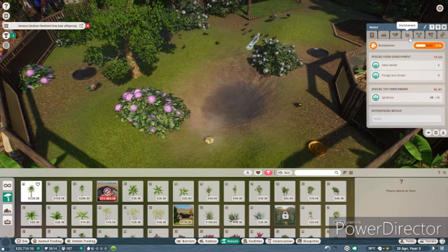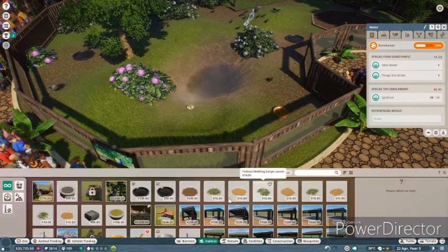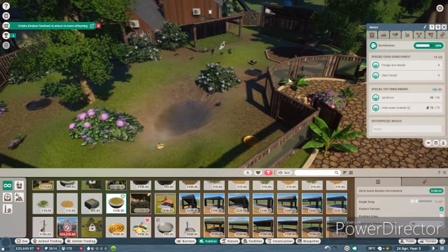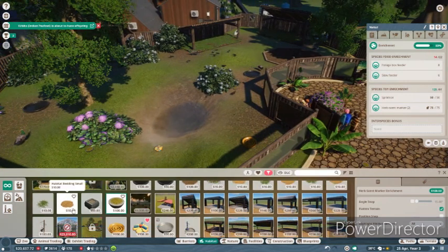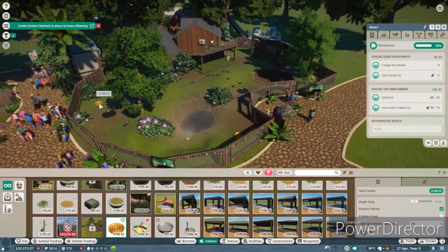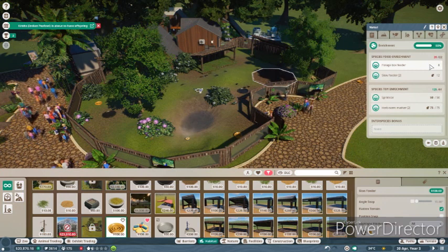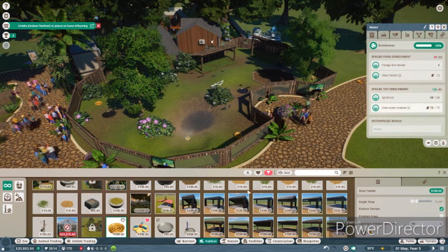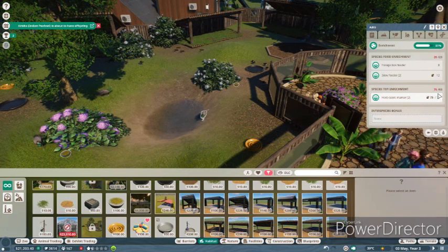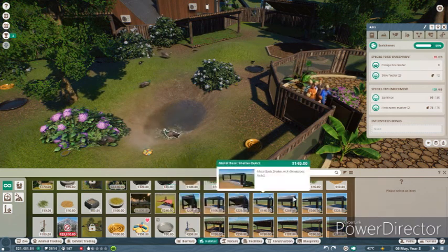Enrichment is low - the sprinkler and the slow feeder. Oh, they need more enrichment. A herb scent marker - two of those - and it's perfect. And then they need a food enrichment. So they have a slow feeder already, but let's add another slow feeder for them. They needed the sprinkler, and they need a food enrichment.